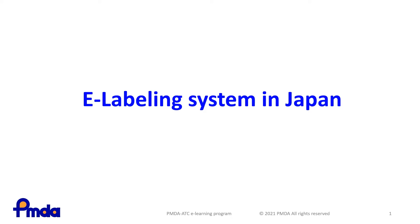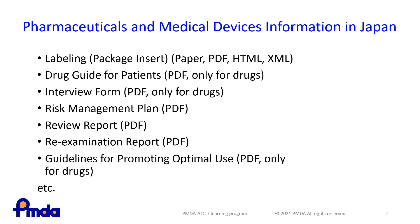This lesson will introduce Drug Information and Electronic Labeling in Japan. Currently in Japan, Product Labeling for Healthcare Professionals, a Drug Guide for Patients, an Interview Form with Detailed Product Information for HCPs, a Risk Management Plan, a Review Report, a Reexamination Report, and Guidelines for Promoting Optimal Use are available on the PMDA website.